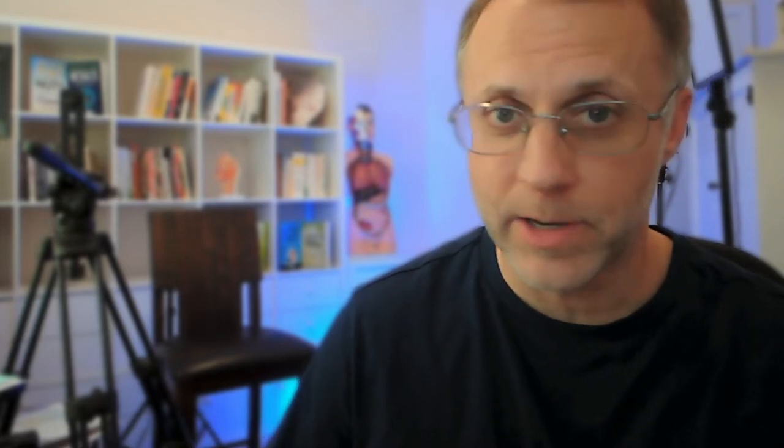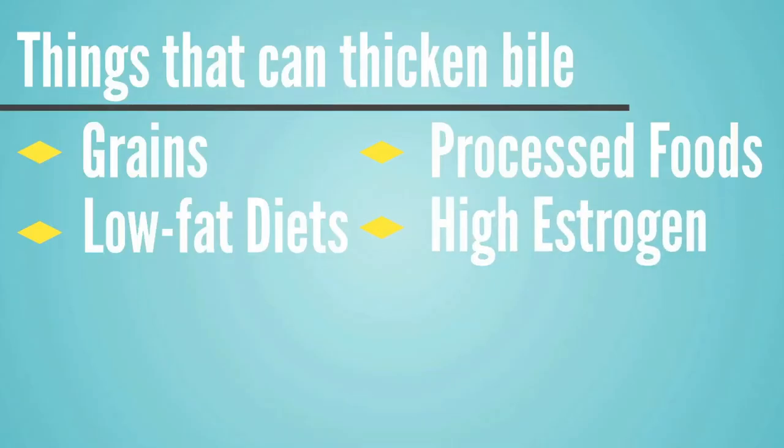The next issue that can thicken up bile is high estrogen levels. We'll see clients on birth control or other medications that can really raise estrogen levels, and hormone replacement therapy is very popular right now. Estrogen is a stress hormone, and the body can elevate it to help function correctly when resources are low. Cramming 10 times the normal amount of estrogen into the system can improve some symptoms, making it a popular therapy — but high estrogen has the ability to thicken up bile, which can be a really big problem for a lot of clients.